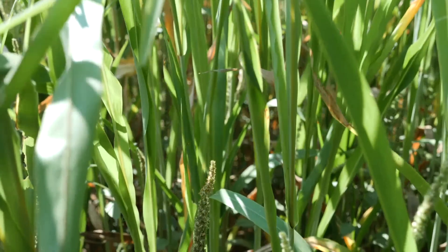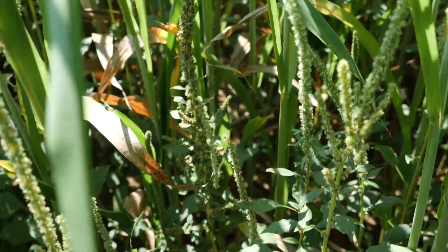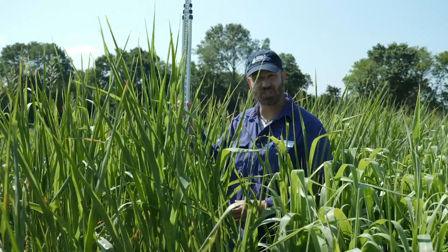Looking down in the plot, there are a lot of pigweeds in this plot. We apparently didn't get enough shade, timely enough to smother out these pigweeds, and there are a lot of them in this plot.